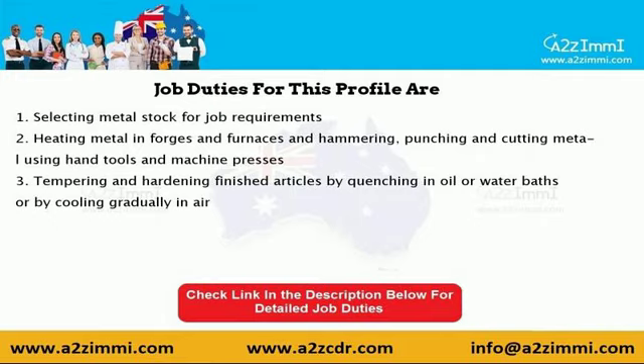Let's see a few of the job duties required under this profile. As per the Australian Quality Framework, the standard job duties for a farrier are as follows: 1. Selecting metal stock for job requirements. 2. Heating metal in forges and furnaces and hammering, punching and cutting metal using hand tools and machine presses.